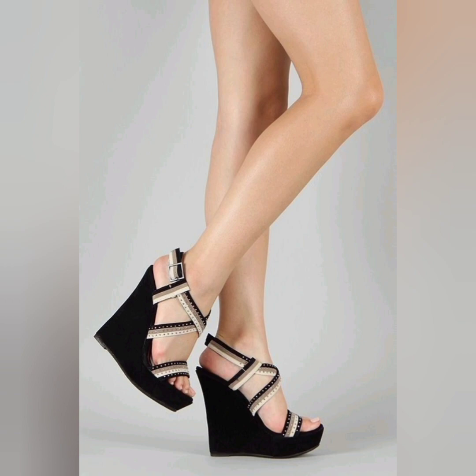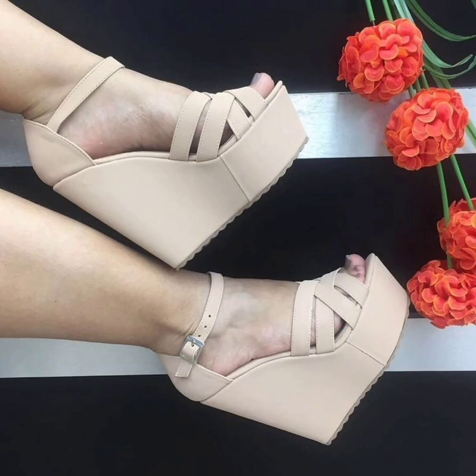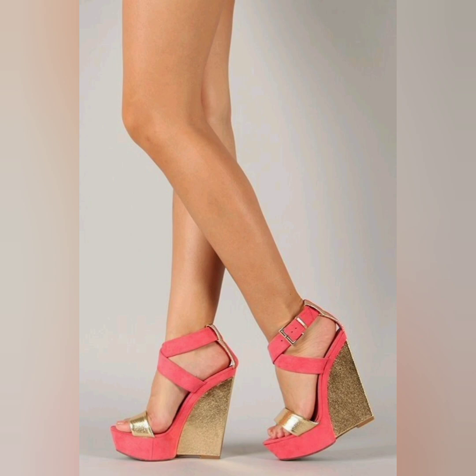The wedge adds height without the discomfort associated with high heel shoes. Look at this one — a very beautiful and very decent color. There are various styles of wedge sandals to choose from.